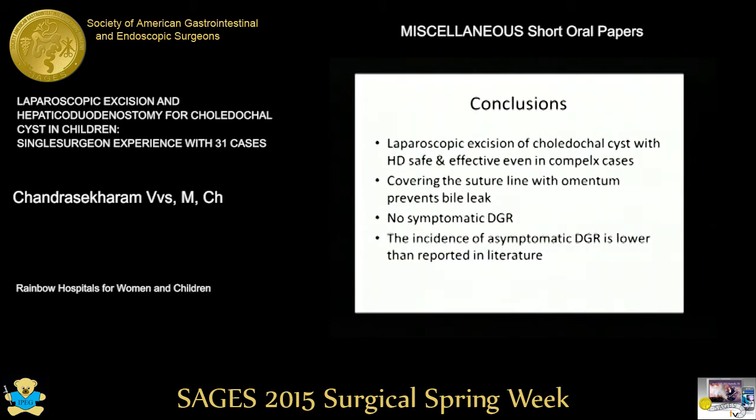We conclude that laparoscopic excision of choledochal cysts with hepaticoduodenostomy is a safe and effective procedure even in complex patients. Covering the suture line with omentum prevented bile leak in all patients. There was no symptomatic duodenogastric reflux in our series; the 11 percent asymptomatic rate is much lower than the incidence reported in the literature.